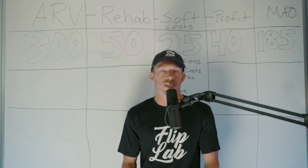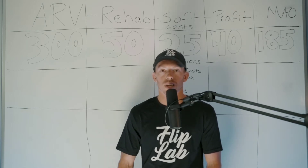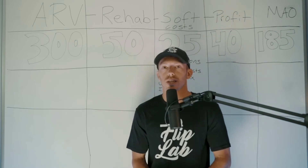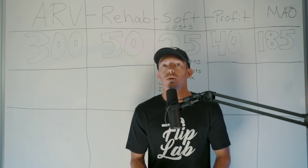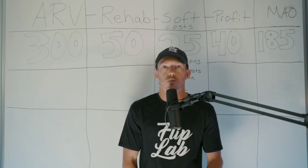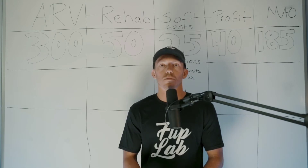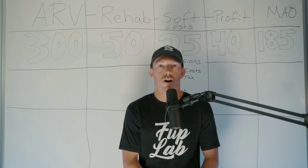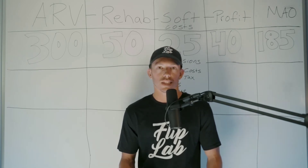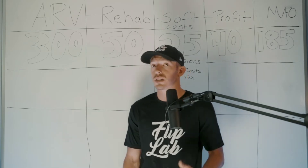When calculating all these numbers, especially when you're first starting out, you want to be conservative. If there are three comps — $310k, $300k, $305k — average them out and then go a little more conservative. When you buy deals off conservative numbers and things go wrong — rehabs cost more than expected, the project takes longer, or the house doesn't sell for as much — you can still make money. Always be conservative when going through these numbers starting out.